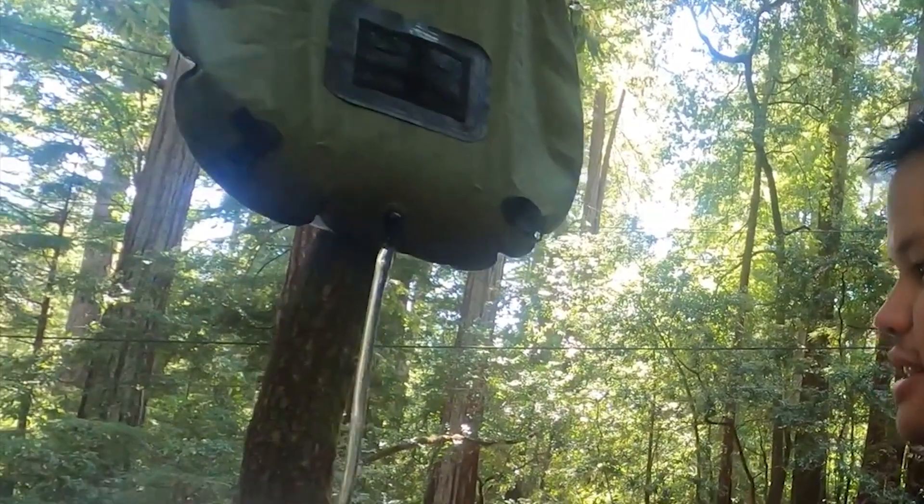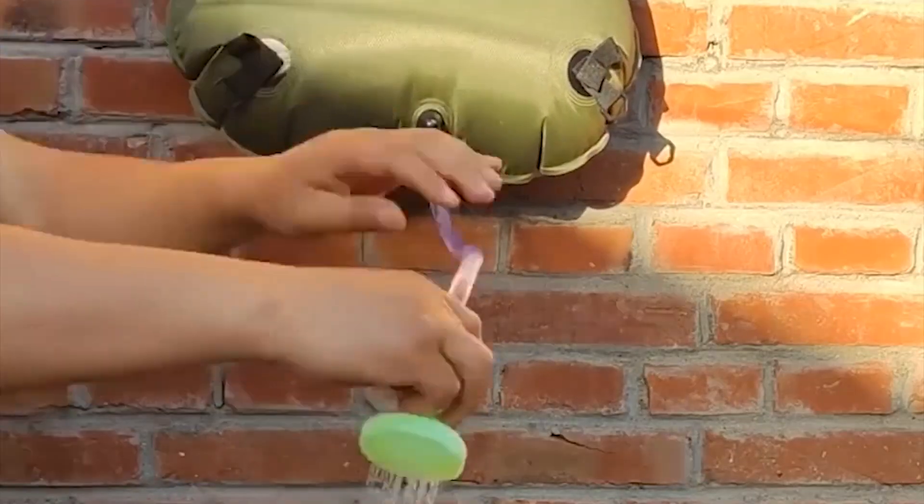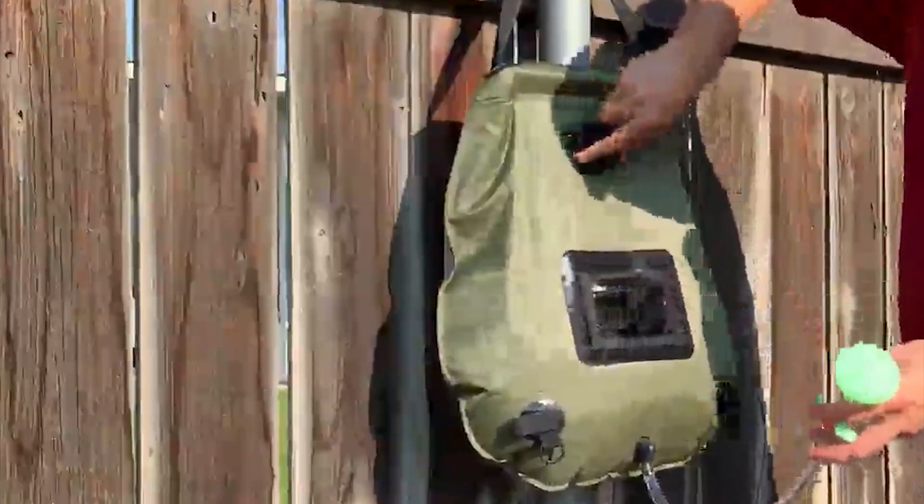The Kippida Solar Shower Bag features convenient Velcro straps that keep the shower head from dragging on the ground. The mesh pocket provides storage for toiletries, towels, or other small essentials.